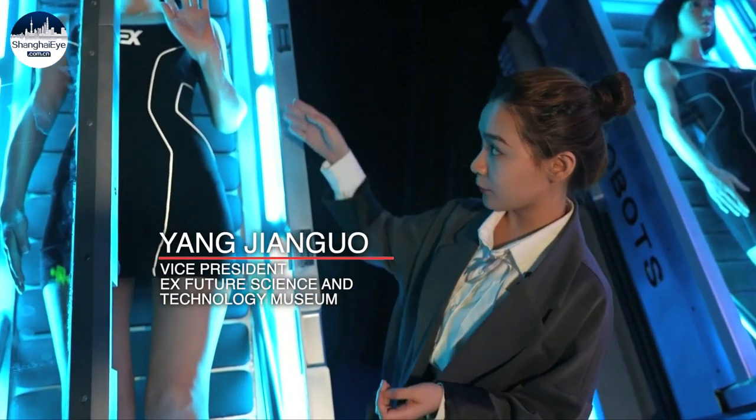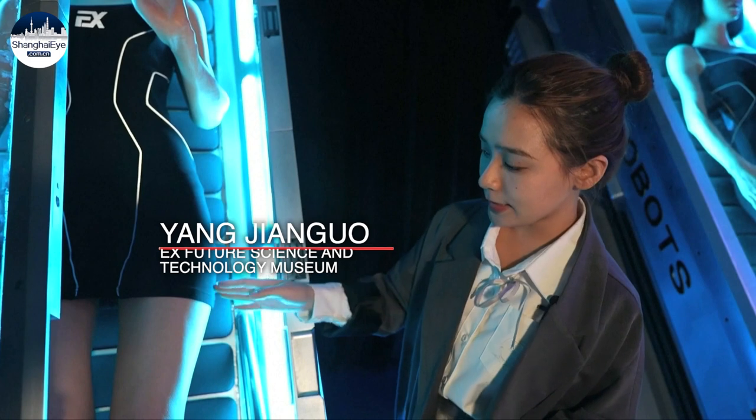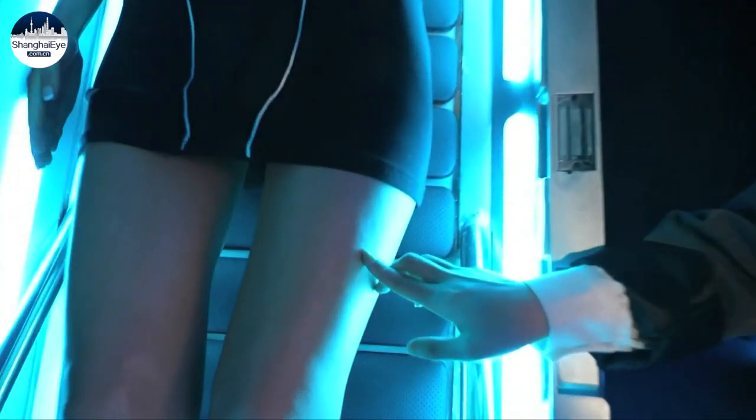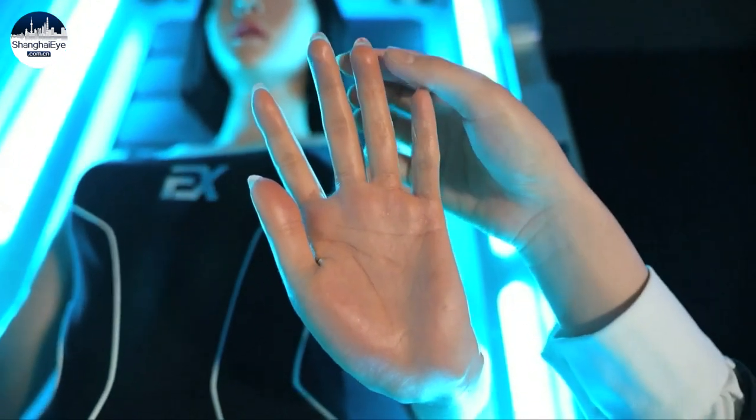This is a one-to-one ratio bionic robot. The skin is made of medical-grade bionic silicon, and the goosebumps on the skin, the veins on the feet, and the palm lines are all very realistic.